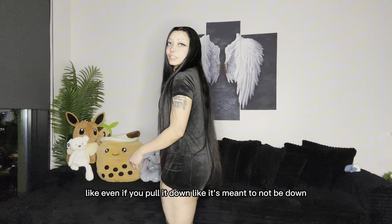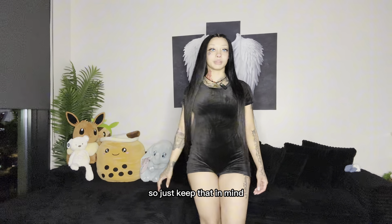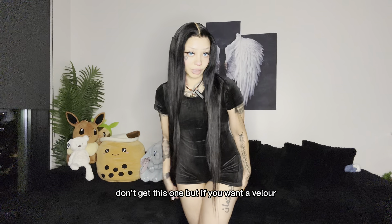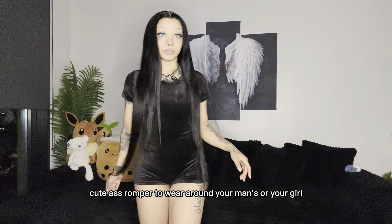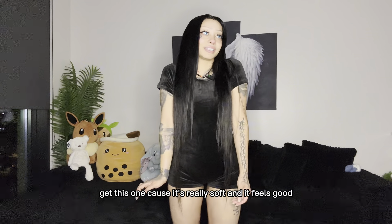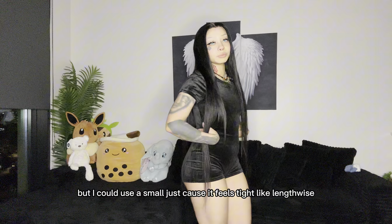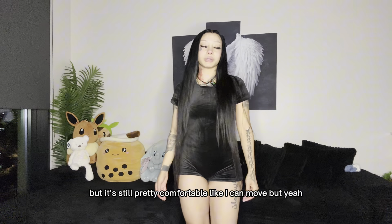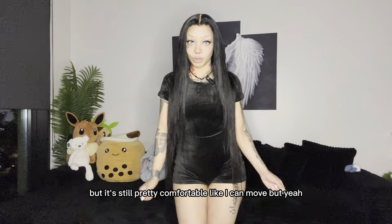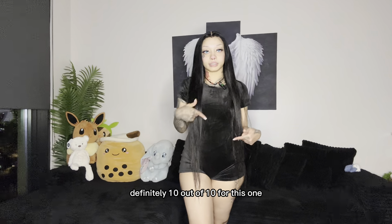This is a 10 out of 10, it's just so cheeky. Even if you pull it down, it's meant to not stay down, so keep that in mind. If you want something that isn't cheeky, don't get this one — but if you want a velour cute romper to wear around your man or your girl, get this one because it's really soft and it feels good. I got an extra small but I could use a small just because it feels tight lengthwise, though it's still pretty comfortable and I can move.